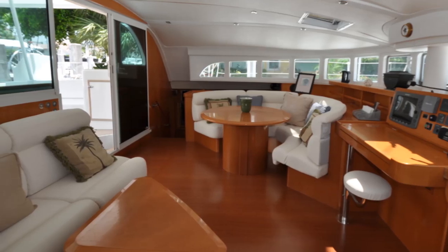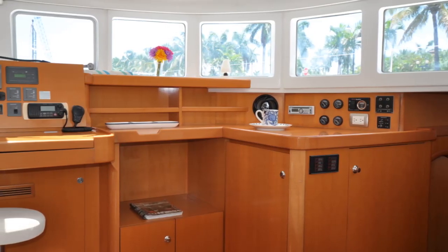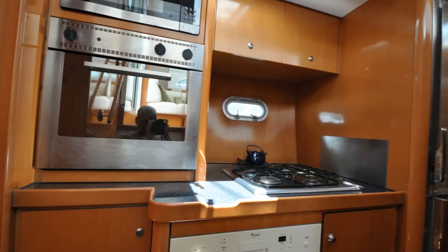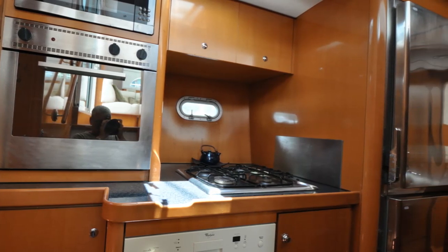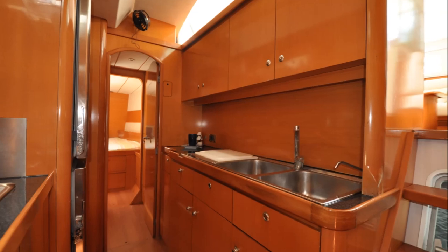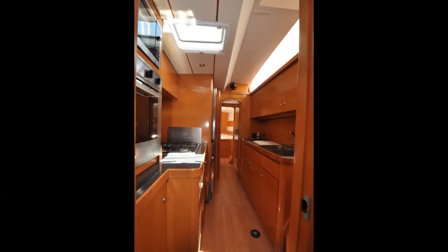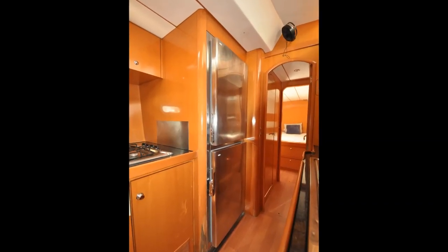The navigation table is located amidships and features various electronics including VHF and CD/MP3 player. The galley is down in the port hull and provides ample storage and various appliances including a double sink, four-burner stove, oven and broiler, microwave, dishwasher, fridge, freezer, and ice maker.